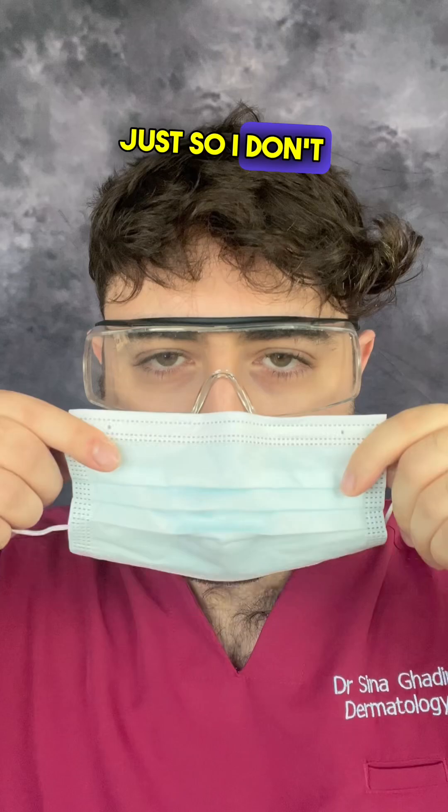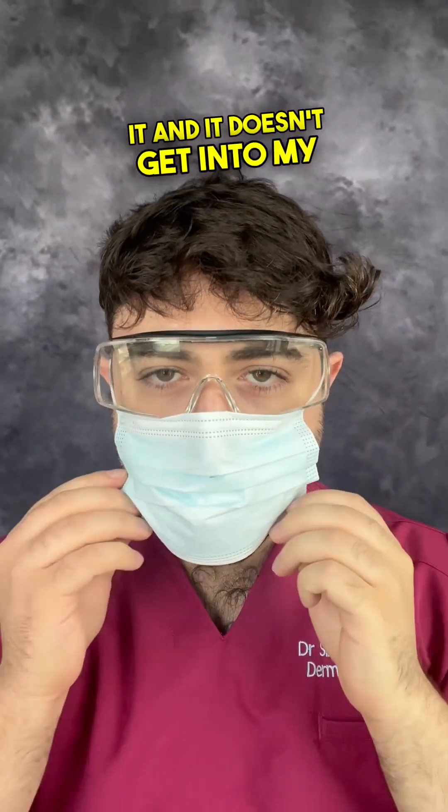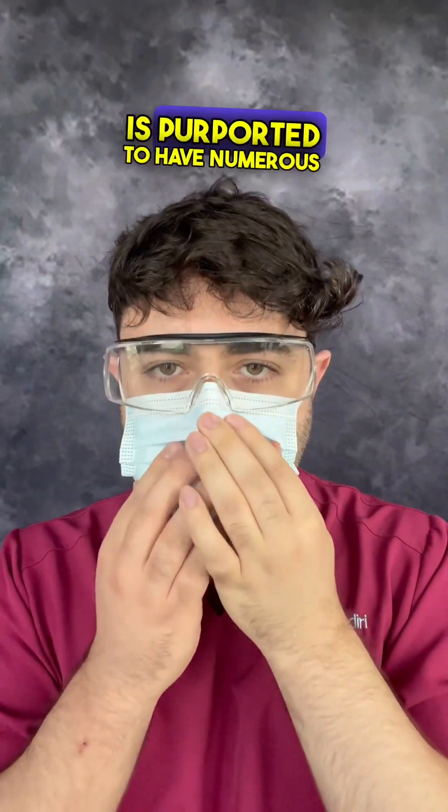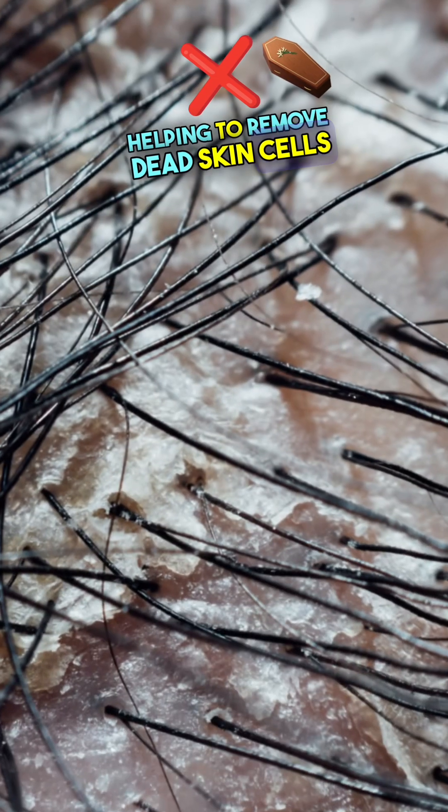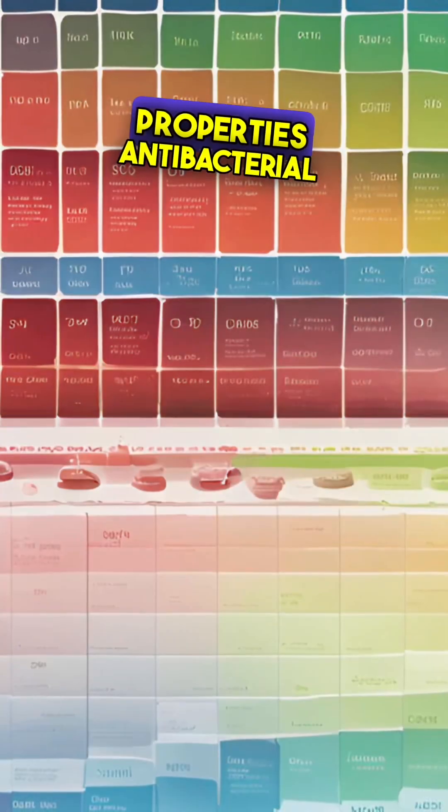put on my mask, just so I don't inhale it and it doesn't get into my eyes. Now, glycolic acid is purported to have numerous benefits for the scalp, including helping to remove dead skin cells, pH balancing properties, and antibacterial properties.